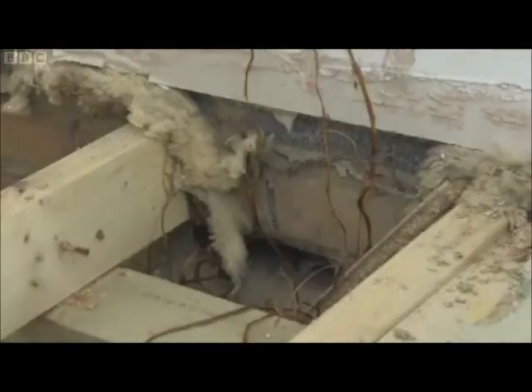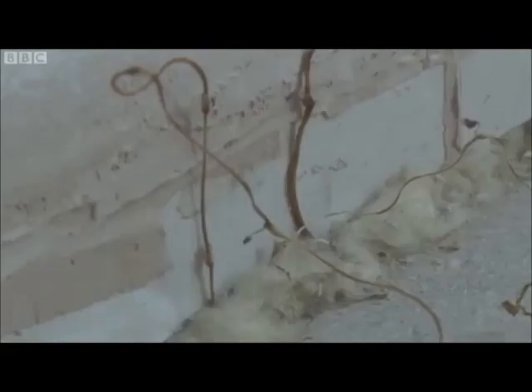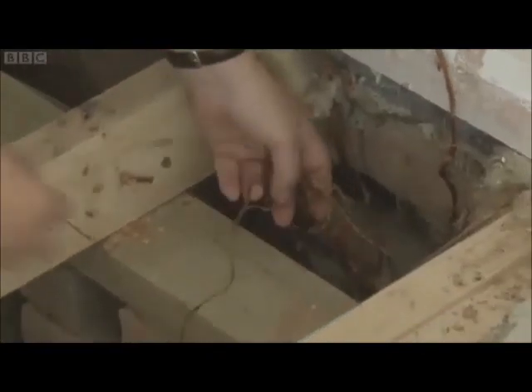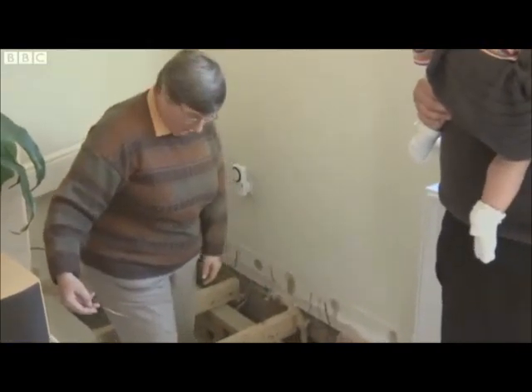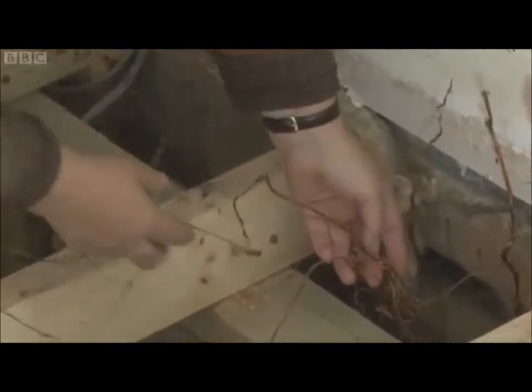And just how bad things are getting becomes horribly clear when the family's floorboards are taken up. Look at it! It's all along here, and you can see it coming up here and right along there. You can see the way it wraps itself around everything. Look at that — that's a metre away from the actual foundations. It just worries me that it's taken a hold on our property. How do we get rid of it?